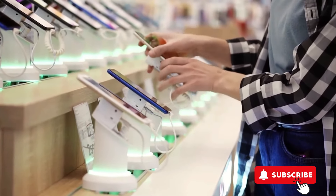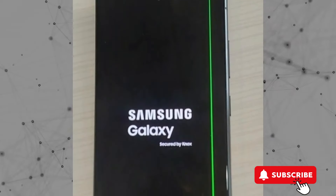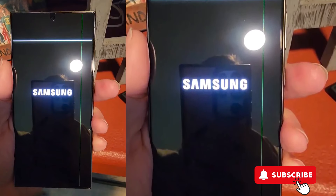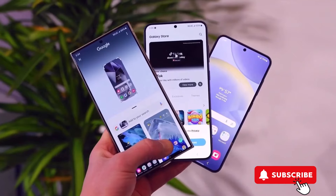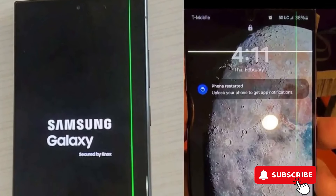Heads up Samsung Galaxy S24 Ultra fans — we've got some screen drama on our hands. People are spotting a mysterious green line, and sometimes a pesky white one too, right on their brand new phone screens. It's stirring up quite the buzz in the Samsung forums, with these annoying lines popping up everywhere from YouTube binges to the moment you turn the phone on.